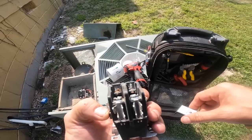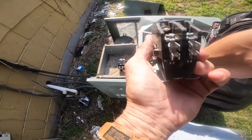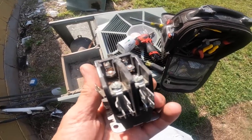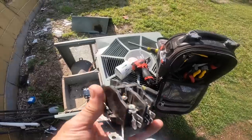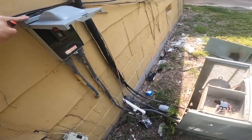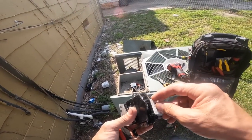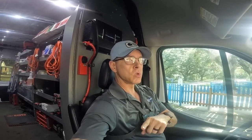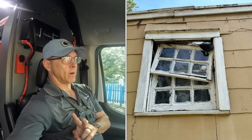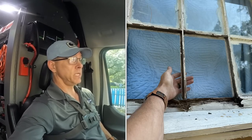It got ants in it — sure did. Trying to hold that where y'all can see the ants, but it got ants in it. Alright, they've got air conditioning, but I need to show you some pictures of the back windows. The landlord or tenants need to do something about this because it ain't going to cool right the way it is right now.